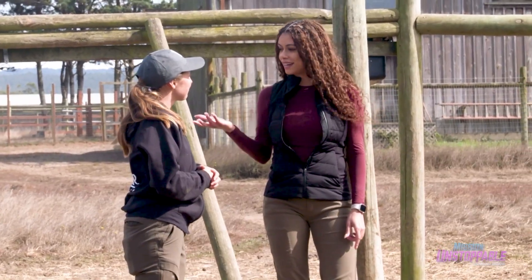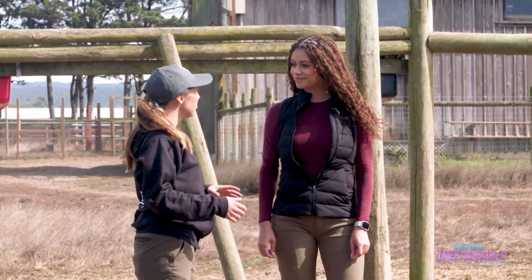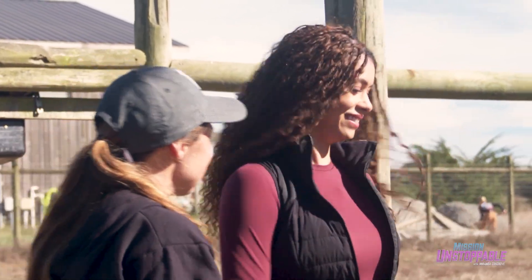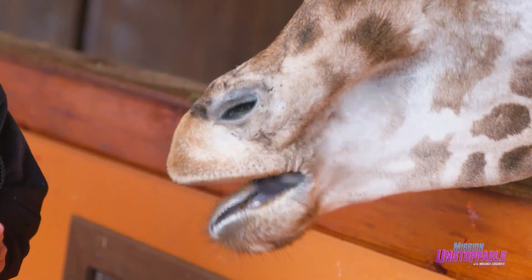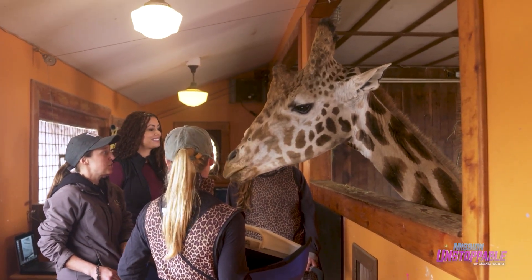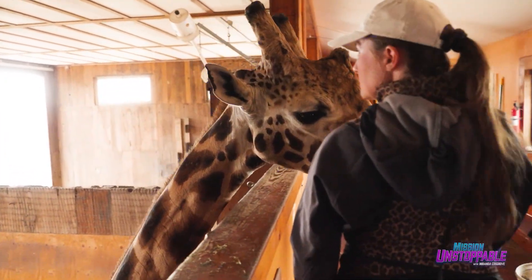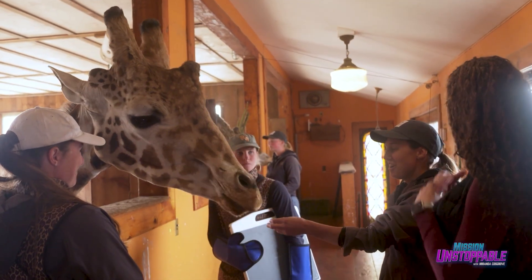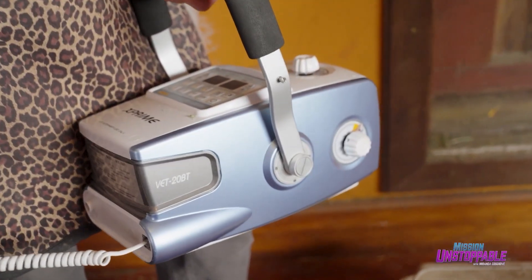A radiograph machine — that's an x-ray, right? Yes, it's an x-ray machine so we can see what's going on in any bones. We can see their teeth, we can see their joints. Becca introduces me to Jagger, the preserve's largest giraffe. He's too big to go into a typical x-ray machine, which is why Becca and her team are using a mobile radiograph to check his teeth.